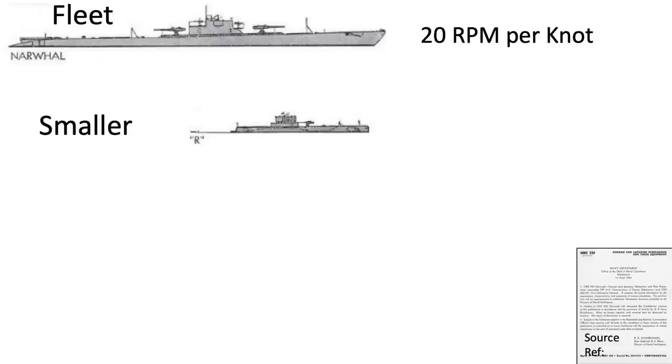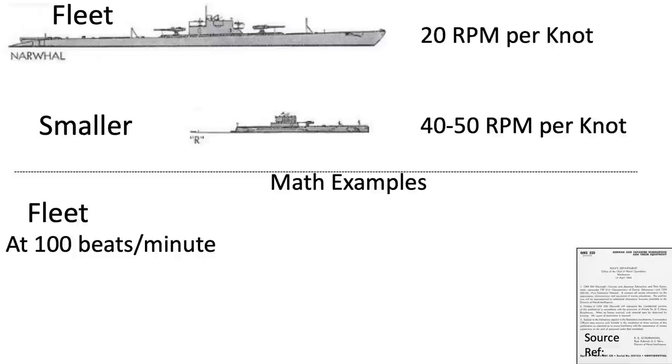For instance, American fleet-type submarines make about 20 RPM per knot when submerged. Smaller, older-type subs make about 40 to 50 RPM per knot. If you were listening to the propeller beats from a fleet-type sub and counted 100 beats in one minute, you would know the sub was making a speed of about 5 knots. The smaller sub at the same RPM of 100 would be making a speed of 2 or 3 knots. In the following example, assume that you are listening to a fleet-type submarine. At the word START, begin counting the beats; at the word STOP, end your count.